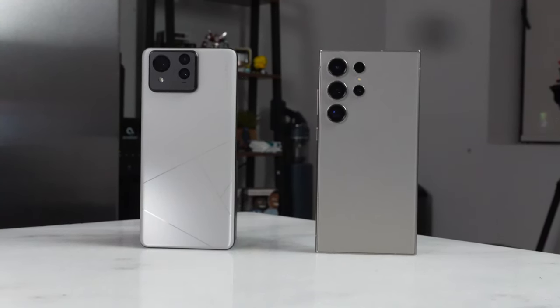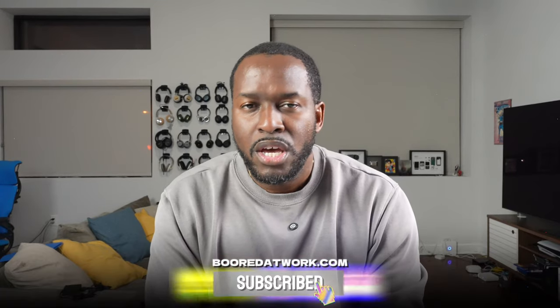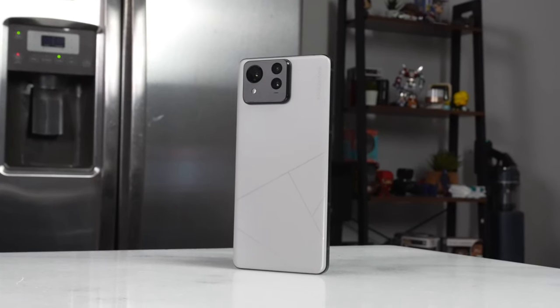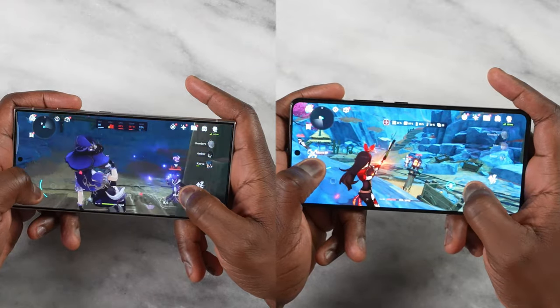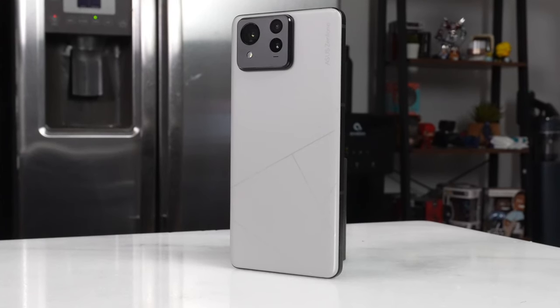Hey guys, Thundee here and welcome back to another battle vid. This time we're taking a look at the Asus Zenfone 11 Ultra. We had rumors last year that said the Zenfone was ending, but that is not the case — your favorite smartphone from Asus is back. There are some changes to this device, especially its size, and we'll see how it compares against the Galaxy S24 Ultra, especially when it comes to gaming.